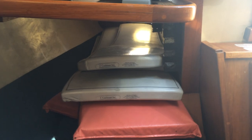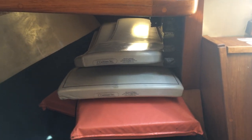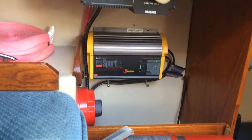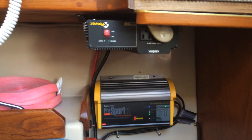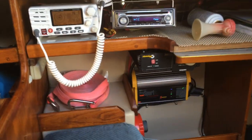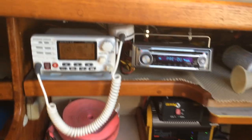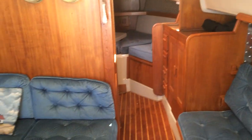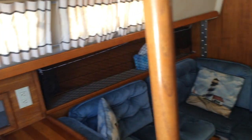Cockpit cushions are stored there — nice closed-foam-cell C-cushion. New Pro Sport 12 charger for the batteries and a 1000-watt inverter, also new. Jack lines for safety running outside. Fan, nav station lighting, and the cabin sole in here was refinished in July. Beautiful wood throughout.